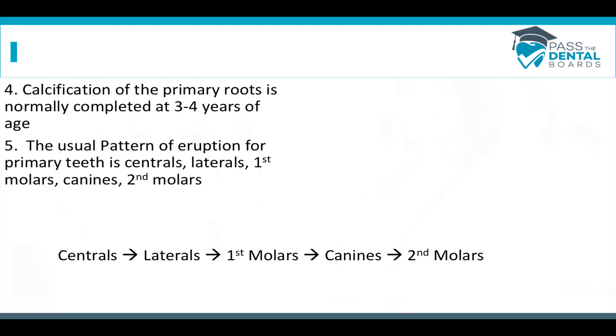The roots on baby teeth are going to be completely calcified by about three to four years old. The second molar erupts by about two to two and a half years old, so all primary teeth have erupted by then, but it takes another two years for those roots to fully calcify — completing calcification by about three to four years of age. The pattern of eruption of baby teeth is: centrals first, then laterals, then way back to the first molars, then forward to the canines, and finally all the way back to the second molars.